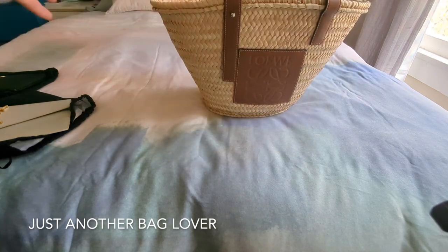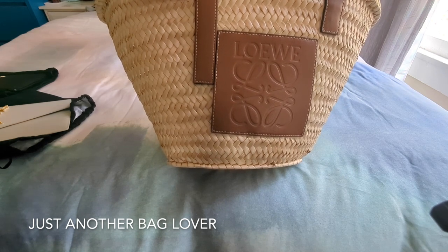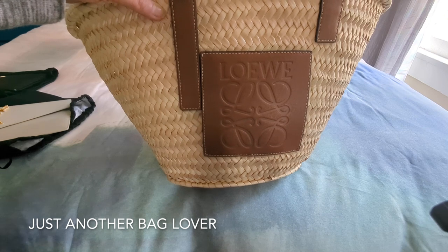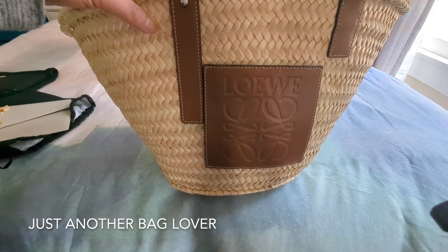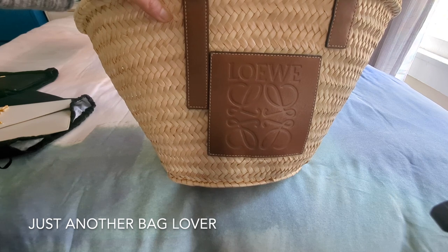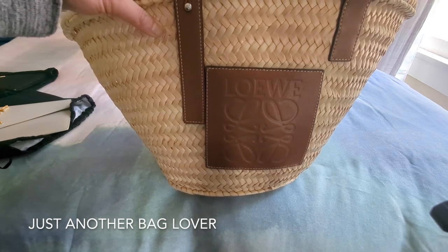Moving on, here is the Loewe Basket Tote, and I love this bag. I know I'm going to be using it this summer — I have some trips coming up. I live in San Francisco and the weather has been nice but not super nice, and I've been traveling a lot. Summer really starts here in September. Chloe recently came out with a very similar bag — the Woody line with leather straps — and there's a pink one currently on sale that I really wanted, but I stopped myself because this bag is so similar. I'm proud of that self-control.